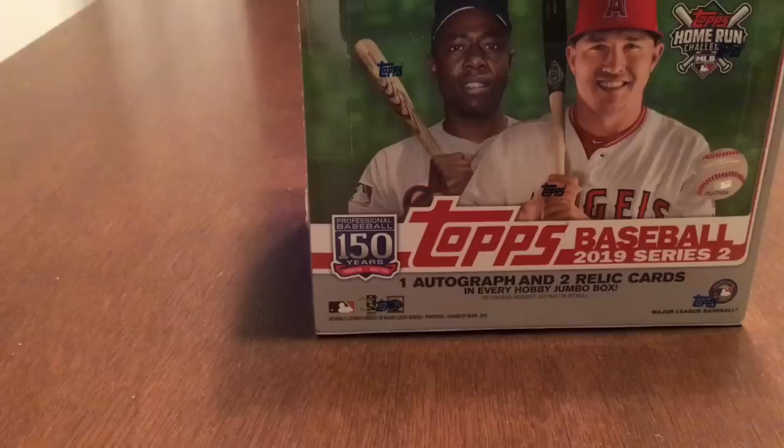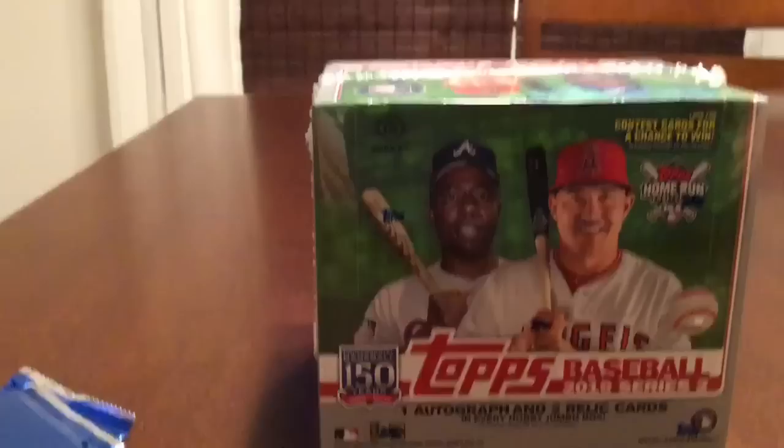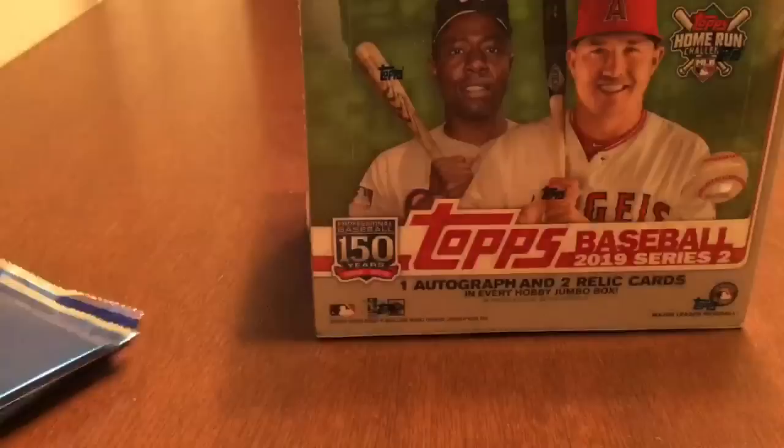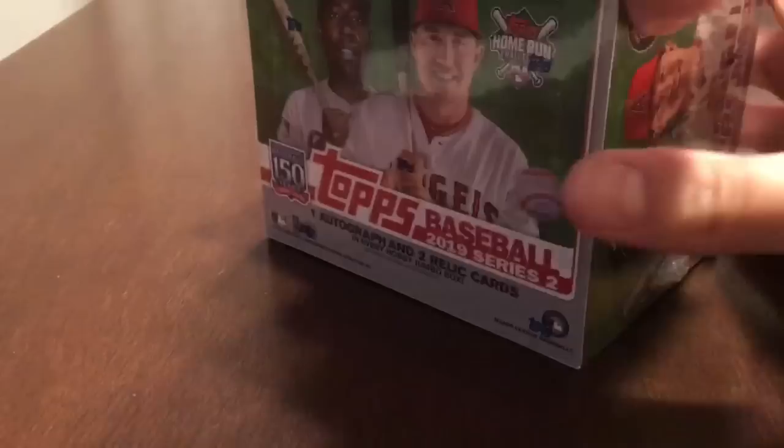Hey, what's up YouTube, this is the Collecting Attorney back again with another video. It is Tuesday night and I have my jumbo hobby box of Topps Series 2 — it arrived early today. We're going to crack it open. We also have two silver packs. Obviously we're looking for some of the big rookies; there is a Vlad Jr. short print and that is probably the one that everyone is going to be looking for.